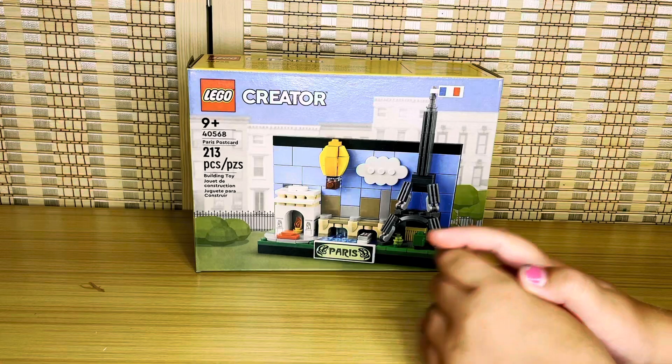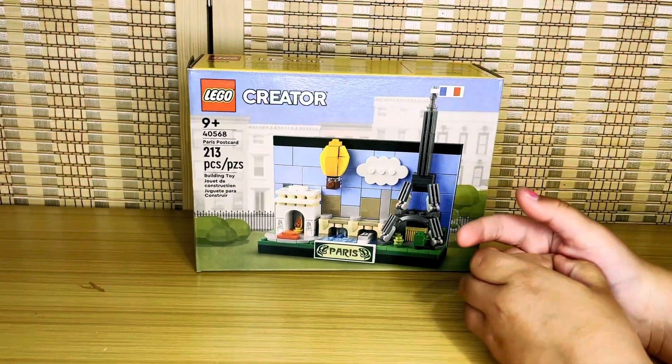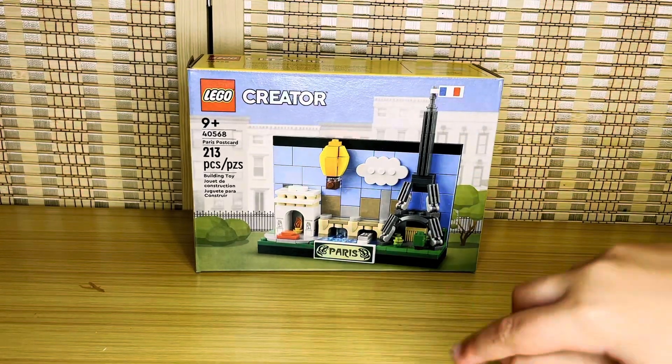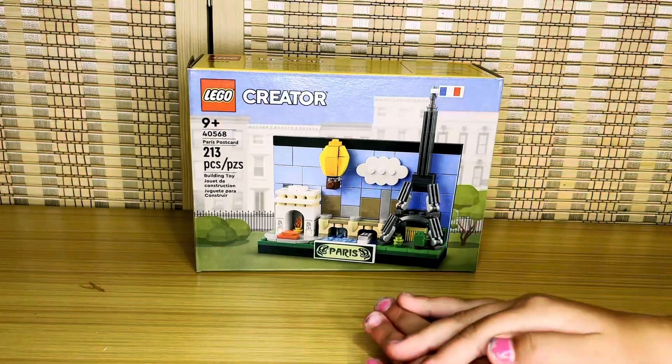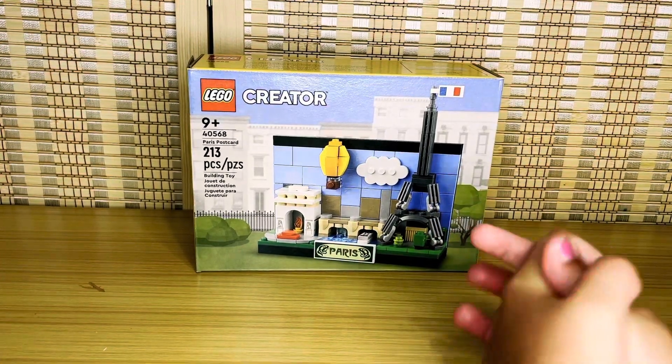Bonjour guys! Sorry I can't speak French. But anyways, today we have a brand new video. Today we are reviewing the Lego Paris Postcard.